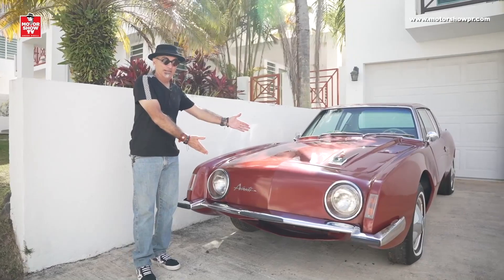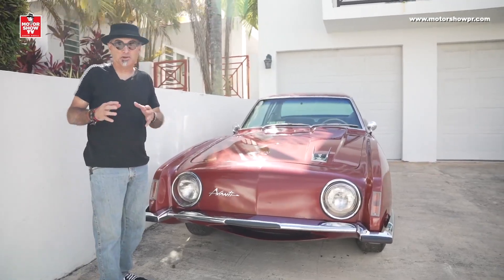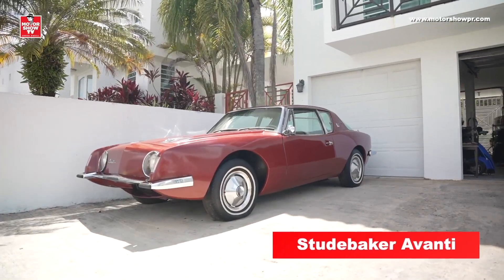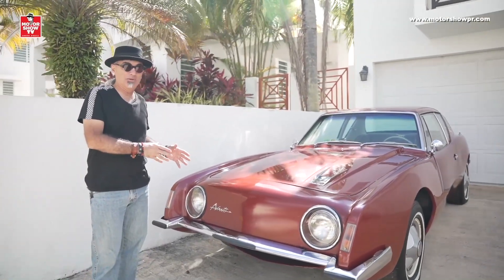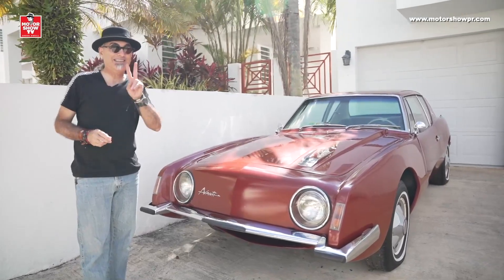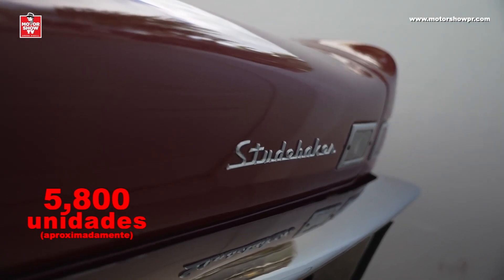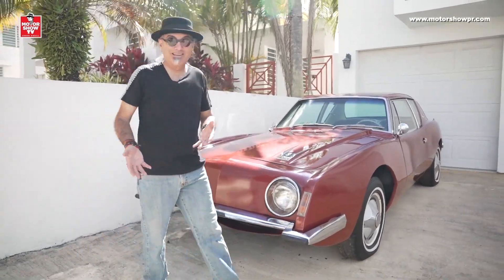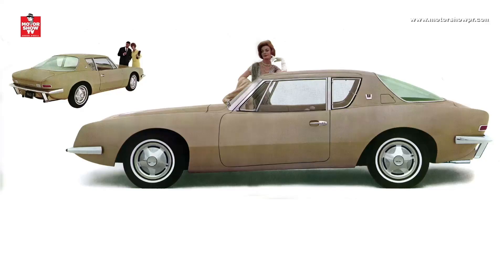My friends, miren la belleza que les tengo aquí. Algunos dirán — wow, ¿pero qué es esa belleza europea? Pero esto es una genuina belleza americana: un Studebaker Avanti. Es un carro inmensamente raro, del cual se hicieron muy pocos. Es un modelo de 1963, estuvieron en producción solamente en el '62 y el '63, y de ellos se hicieron solamente como 6,000 ejemplares, un poco menos. A mí me encantan los diseños radicales, y esto para mí es tremenda belleza.